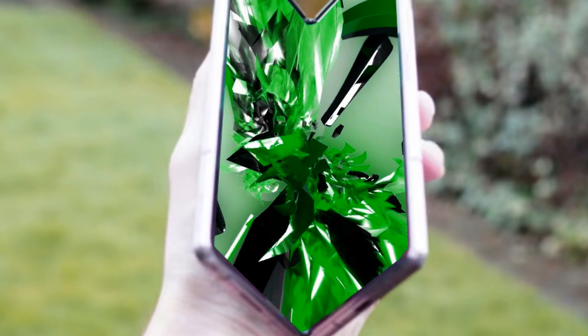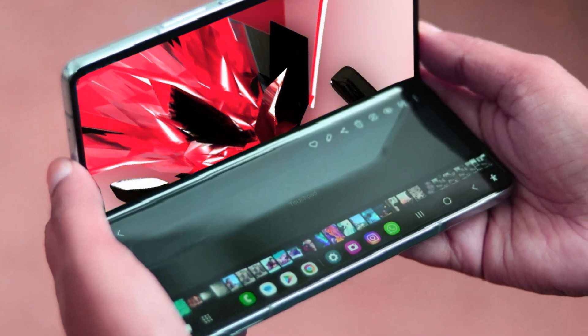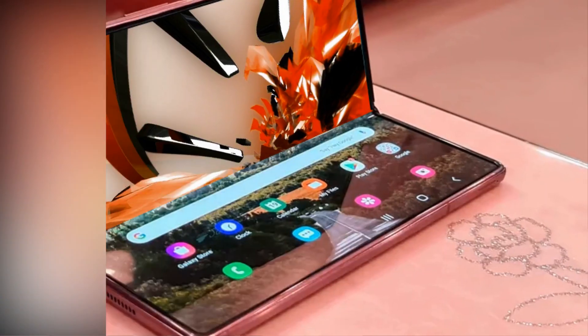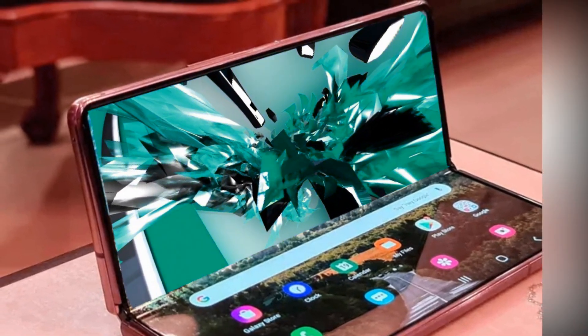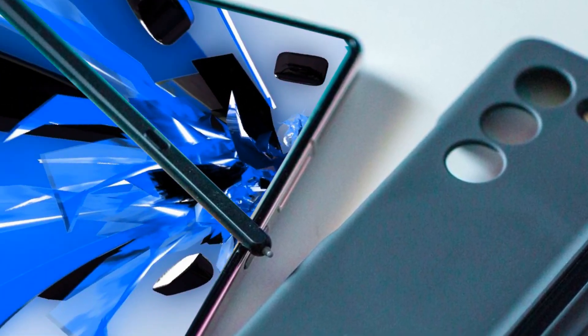Anticipated advancements in display technology promise a leap forward with the Galaxy Z Fold 6. Talks of a foldable display employing complete phosphorescence have surfaced, offering enhanced brightness levels compared to conventional OLEDs. However, questions arise about the implementation challenges and whether this innovation will make its debut in the Galaxy Z Fold 6 or future iterations.